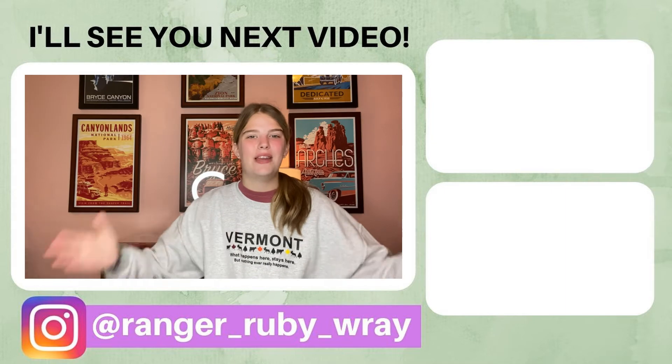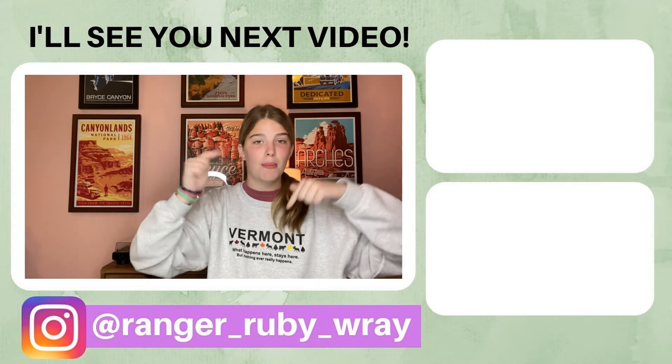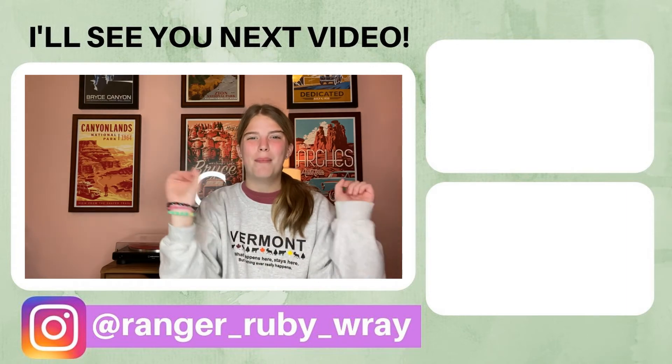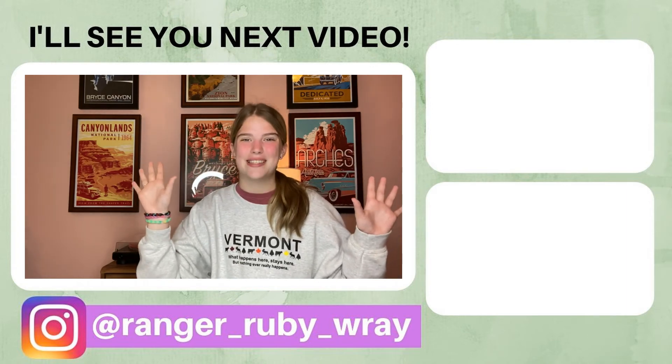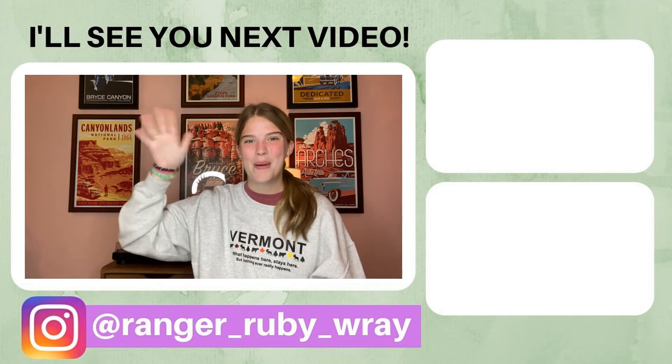Well, everybody, that's the end of today's video. I hope you enjoyed it. If you did, please give this video a huge thumbs up and comment down below with your thoughts — I'd love to hear from you. Also be sure to click that red subscribe button and the little bell next to it to always know when I post new videos. Thank you so much for watching, and I shall see you next video. Bye!